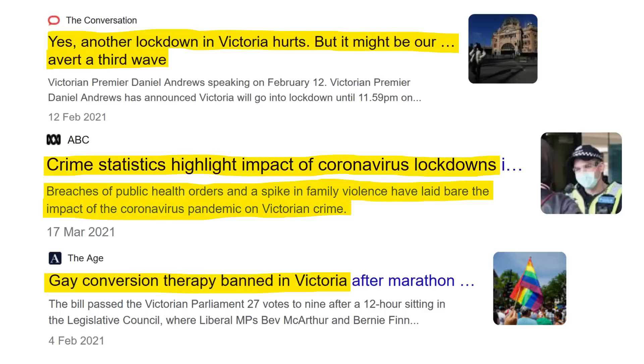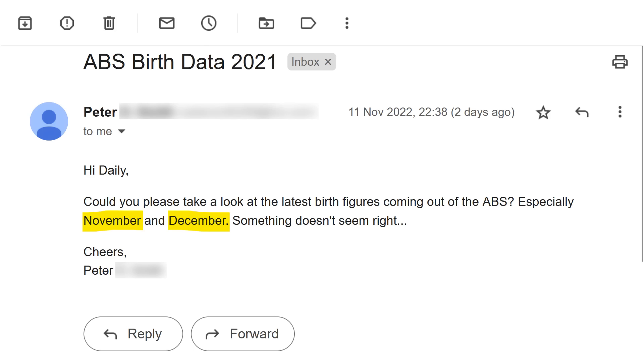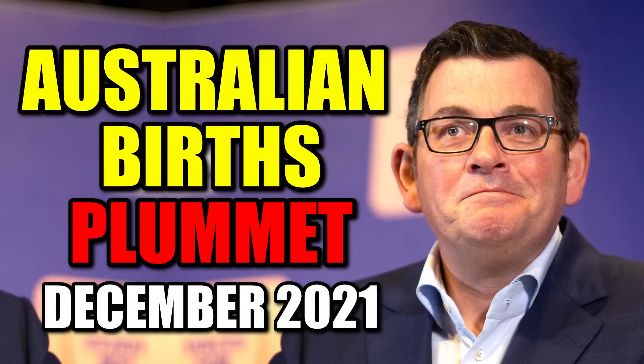Anyway, this has been an interesting topic. Thank you, Peter, for pointing it out. So what do you think caused this severe decline in birth numbers, especially in Victoria? Let me know your thoughts below.